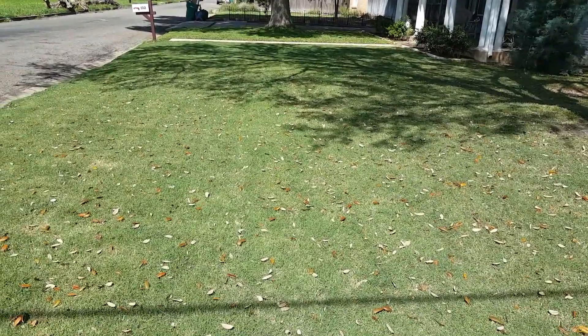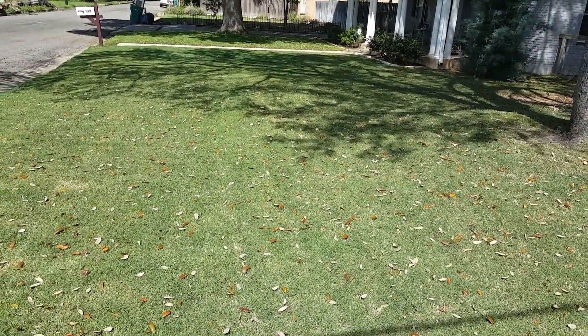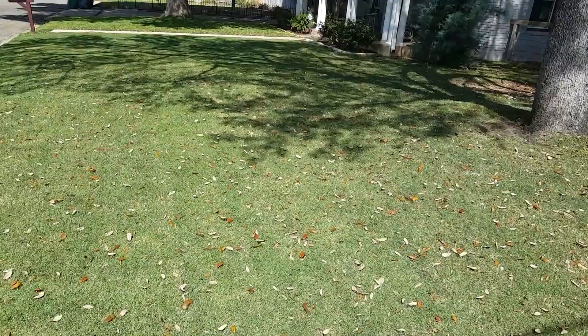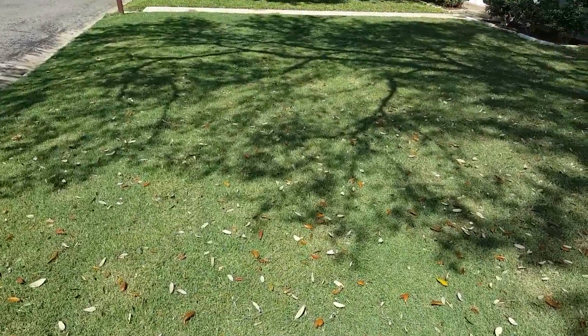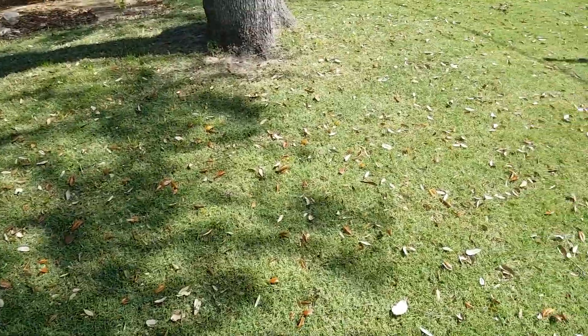In January, Nick came out when the grass is very dormant and applied some spray that would help wake up the roots and balance the pH and the alkalinity in the soil. He also spot-treated all of the weeds in the yard, and I must say that things are greening up.